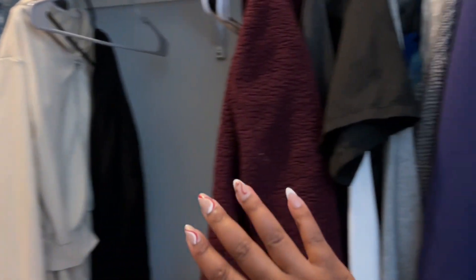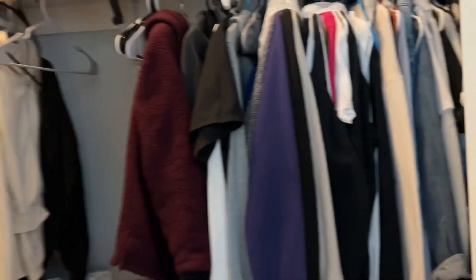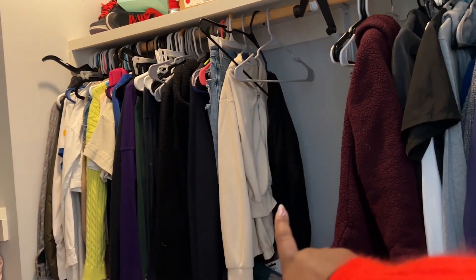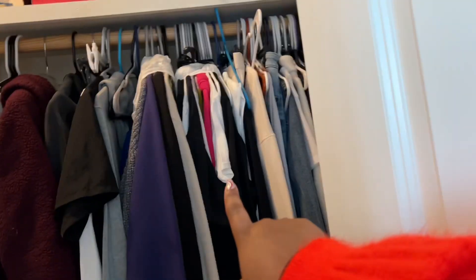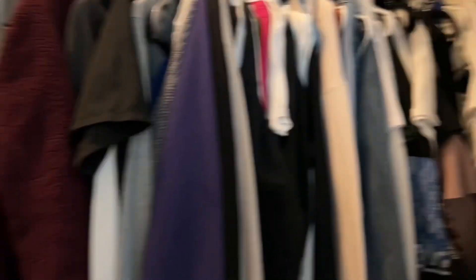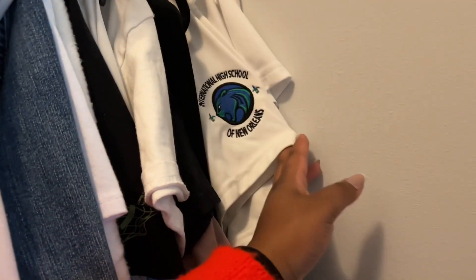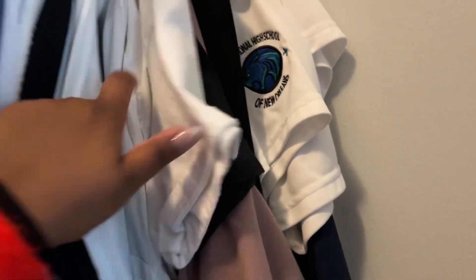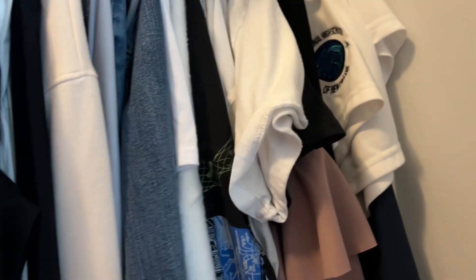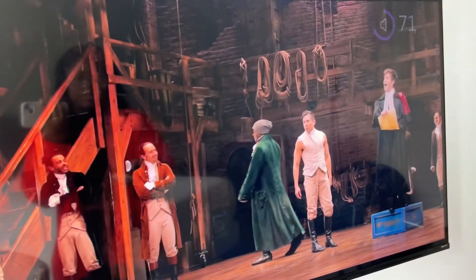Starting off, all these clothes right here — I'm going to go through them. Most of these on this end I wear frequently. But these right here that have garbage bags on them, they've been moved from my old apartment and I haven't worn them in a while. Most of the stuff back here is old school stuff that I need to fold up, and if I want to make it a keepsake, I'll make it a keepsake. Let's go ahead and tackle this.